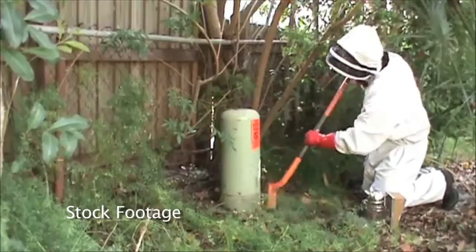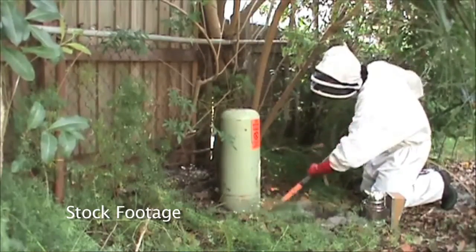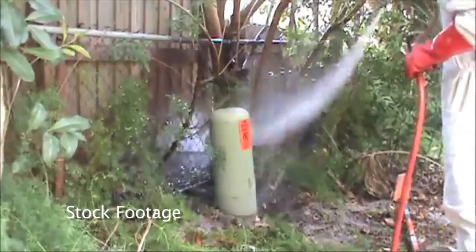If you see one or two bees, monitor and see where they're going. If you see them come close to an eave of your house, a water meter, any type of old tree branch, or a hollow in a tree, monitor it. If you see that, there's a good chance there's a hive there.